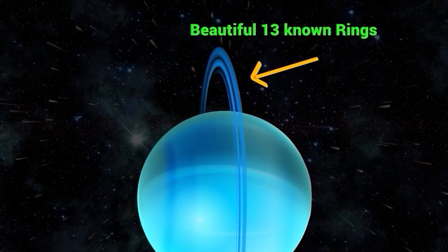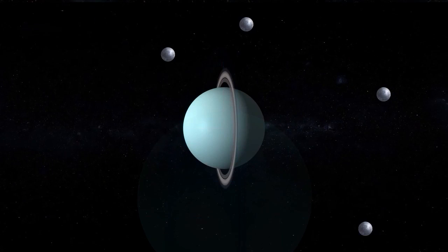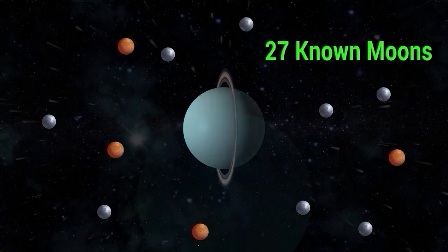Uranus has a system of 13 known rings and at least 27 known moons, the largest of which is Titania.